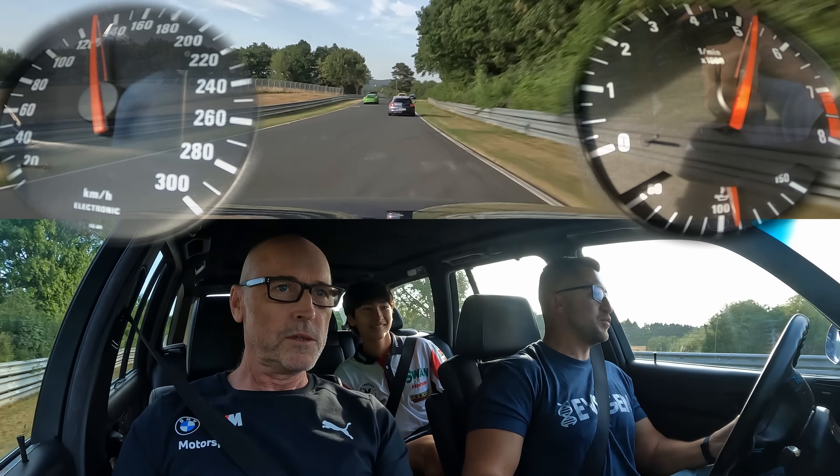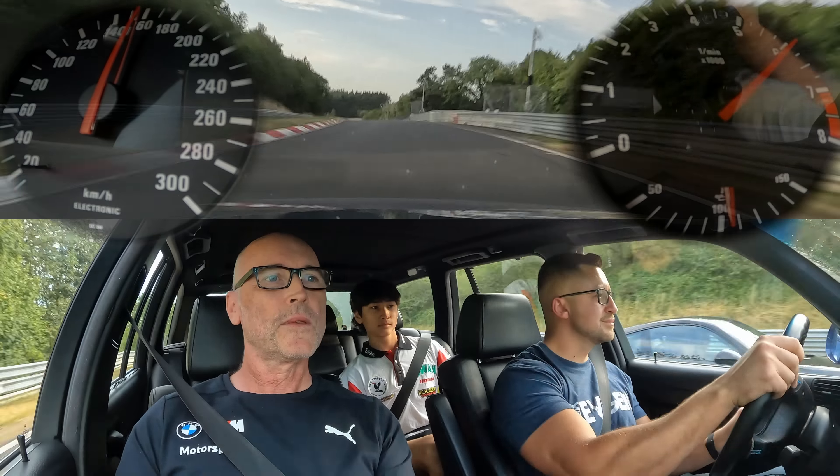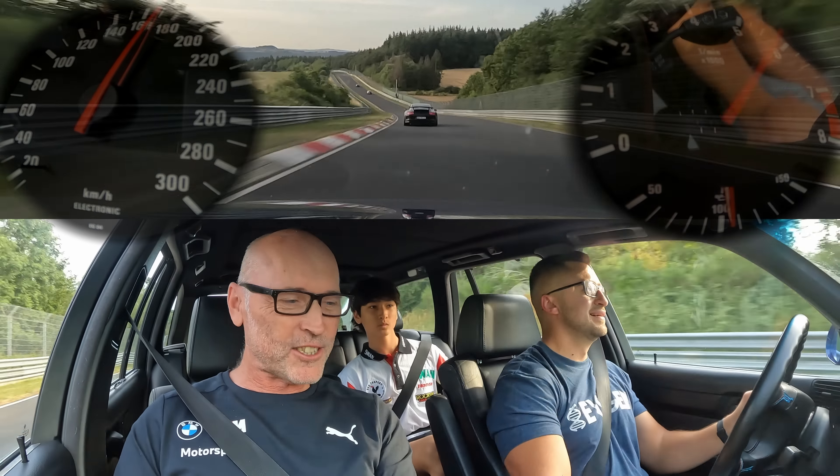It really starts singing about 5,000 RPM. Yeah, that's it. It's right up there. And the aircon keeps on working — that's fantastic. Yeah, it does. I turned it off.